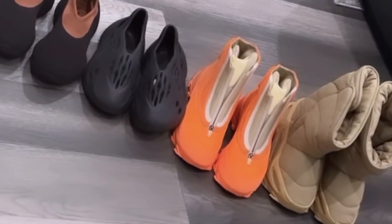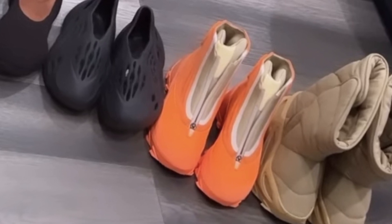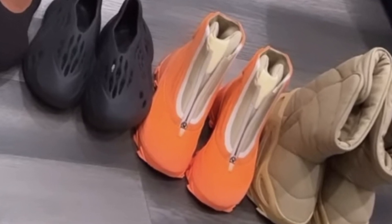We're halfway through the year and I don't know about y'all but I am still waiting for Yeezy to drop the 1050 boot. Well apparently Lil Baby isn't, because he is the latest individual to receive a pair and he went straight to Instagram to show off his new Yeezy.